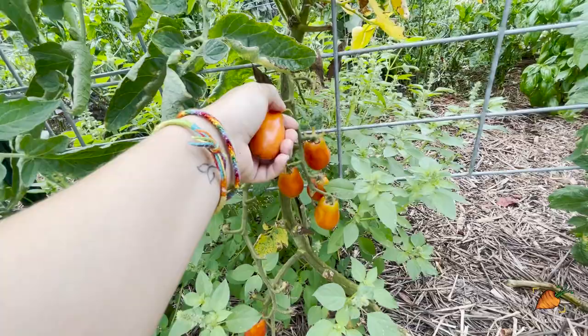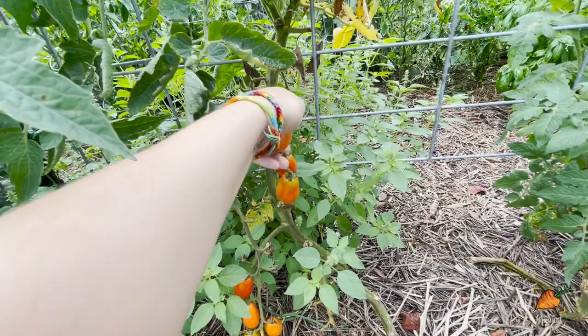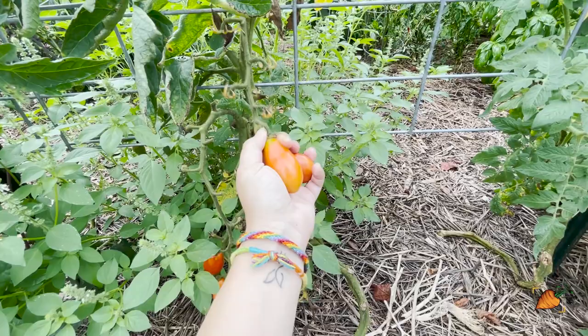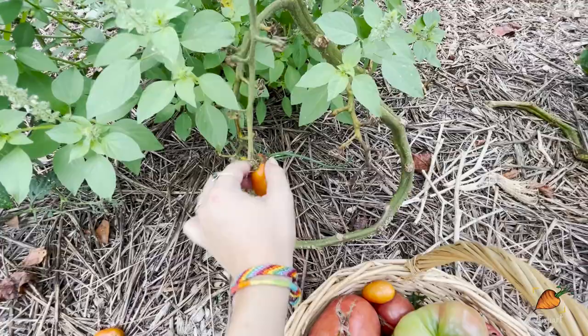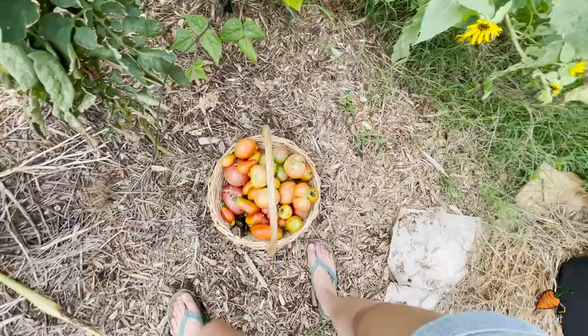These are my San Marzano tomatoes, the famous Italian variety used for sauce making. There is a difference between sauce tomatoes and slicing tomatoes as far as the inner water content versus flesh. You can make sauce out of any tomato, but with San Marzanos it's just easier because there's more flesh per tomato and less water to evaporate out to get a good sauce consistency. I'll leave those on just a little longer.